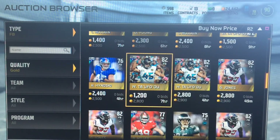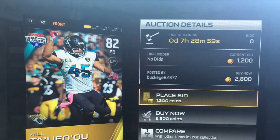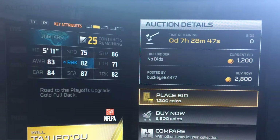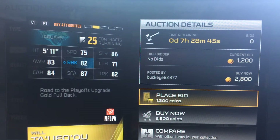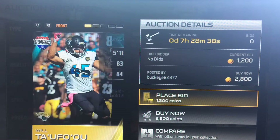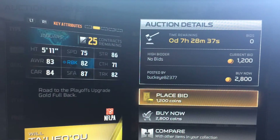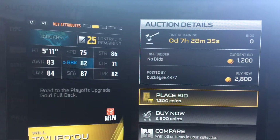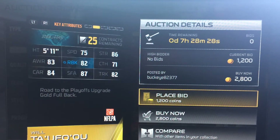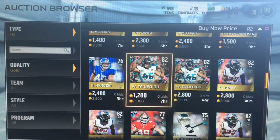Now as we get to the higher overalls, let's look at Taufou — sorry bro. 75 speed, but 82 run block and 83 awareness. Plus he has 82 trucking, 87 stiff arm, 71 catching, 86 strength. This guy is really, really balanced — you could basically put him in anything. You could hand him the ball with his trucking, you could throw him the ball, 71 catching not the best but not the worst. He's also very good at blocking, so I would recommend you buy him.